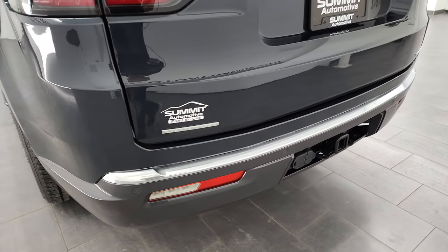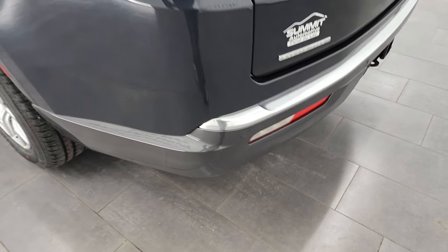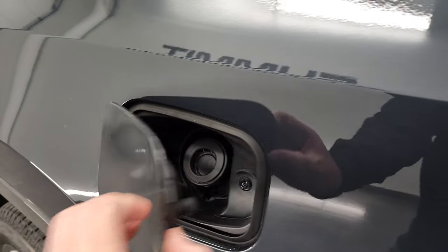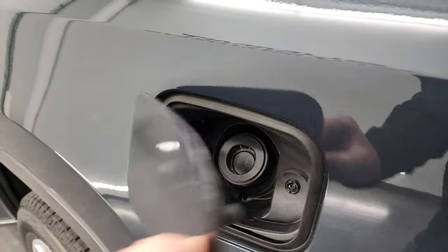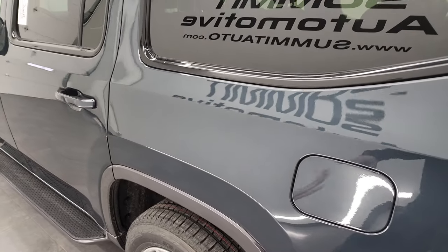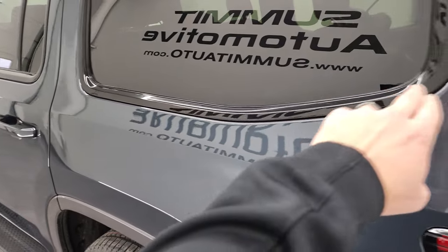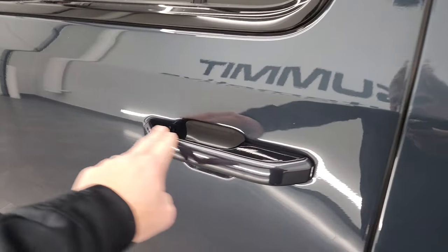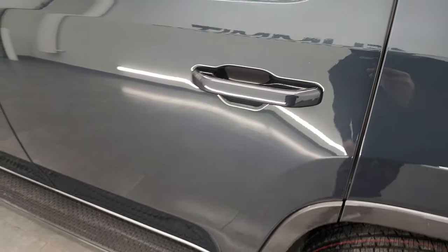It does have backup parking sensors — they're hard to see. LED tail lamps, and we'll turn all those on later. You also get the capless fuel fill — I love that Jeep has gone that way with pretty much all their vehicles. On the Series 1, notice the gloss black trim around all the windows, and the tops of the door handles are also gloss black.